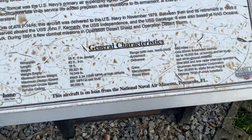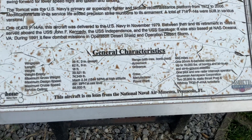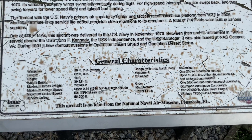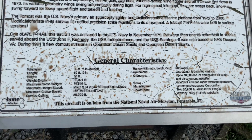And here's back on the Tomcat. 62 feet long. 38 feet wingspan. It's 16 feet high - the typical height of a semi-truck.